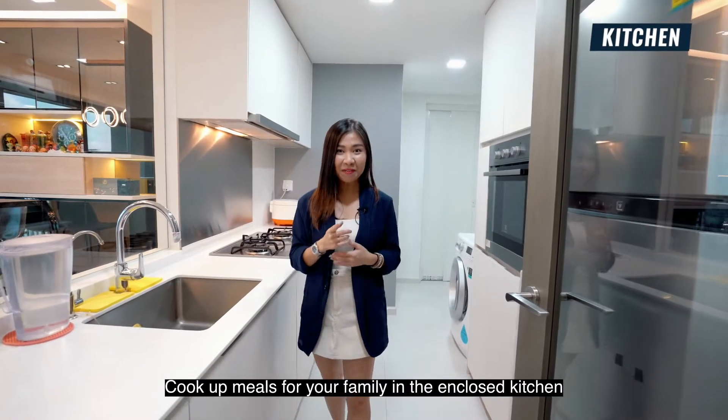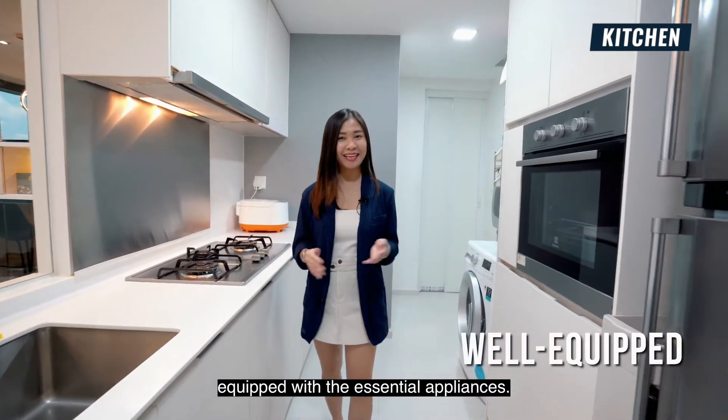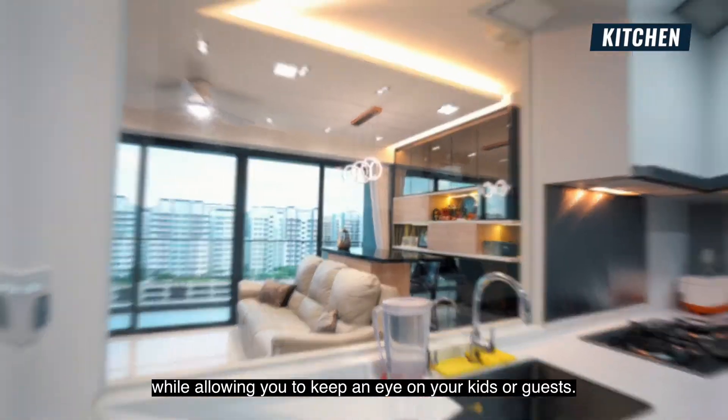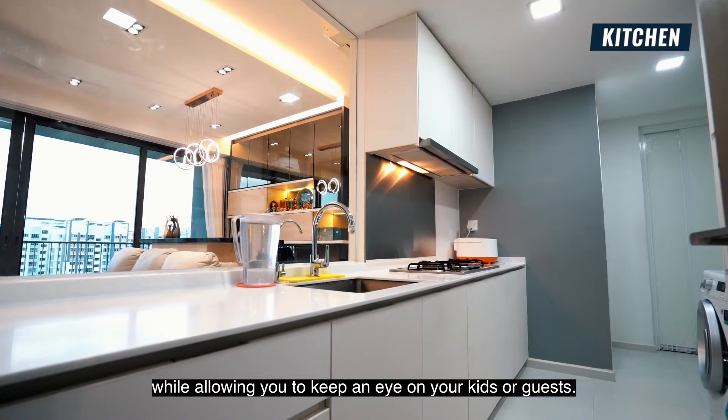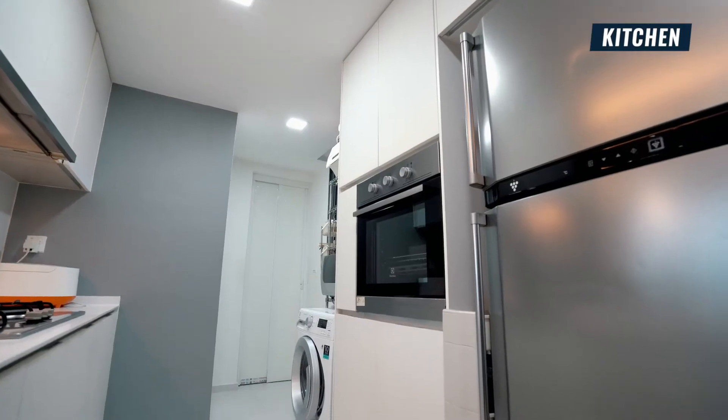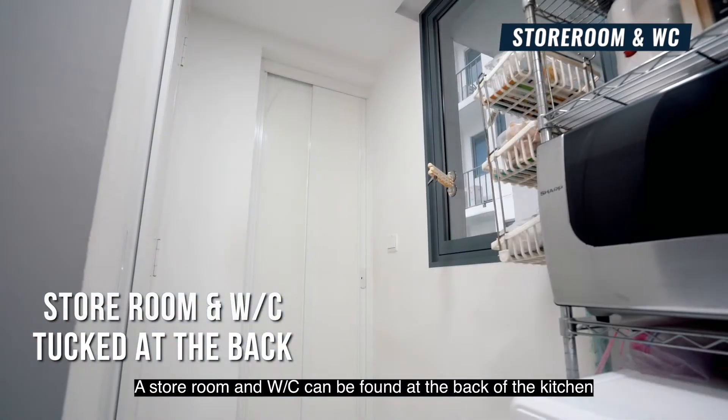Cook out meals for your family in the enclosed kitchen, equipped with the essential appliances. The half glass wall brightens the kitchen while allowing you to keep an eye on your kids or guests.